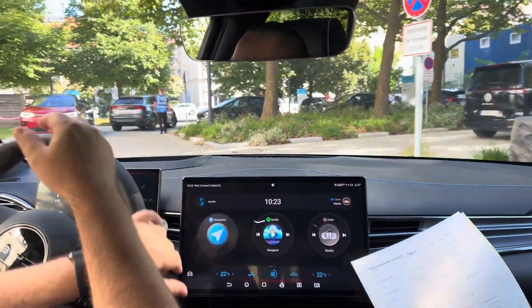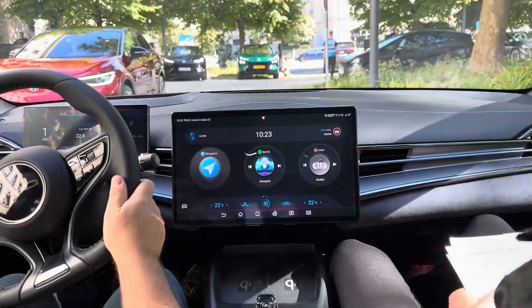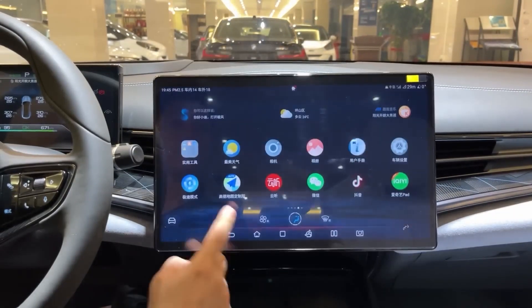The vehicle comes equipped with a 10.25-inch digital instrument cluster and infotainment system, featuring a 15.6-inch touchscreen, Apple CarPlay and Android Auto integration, offering a high-tech and convenient driving experience.